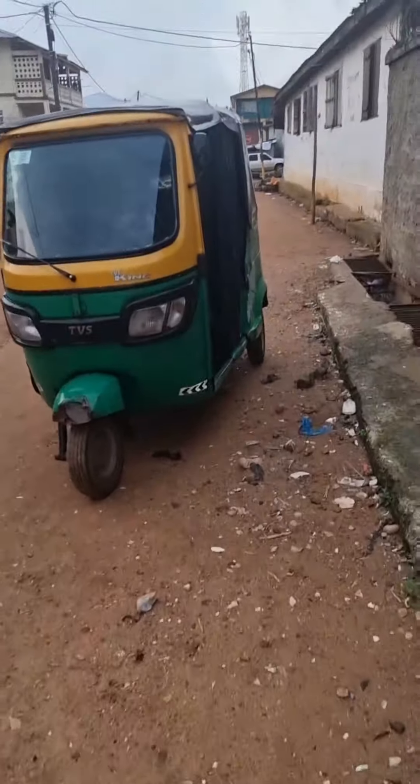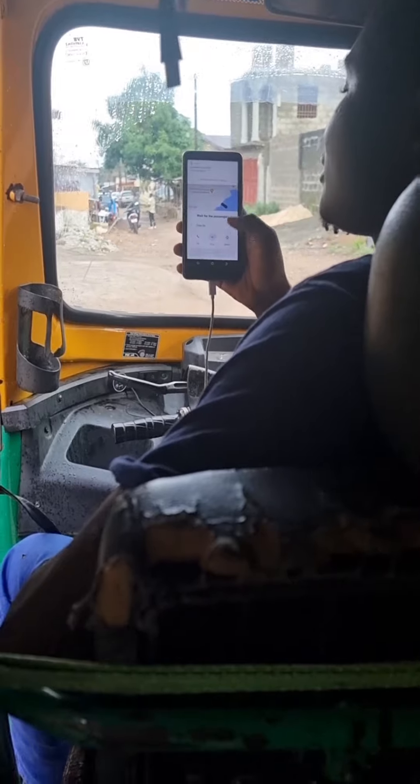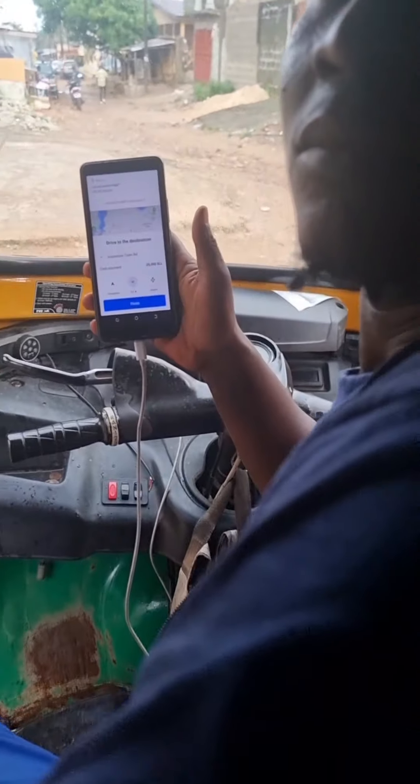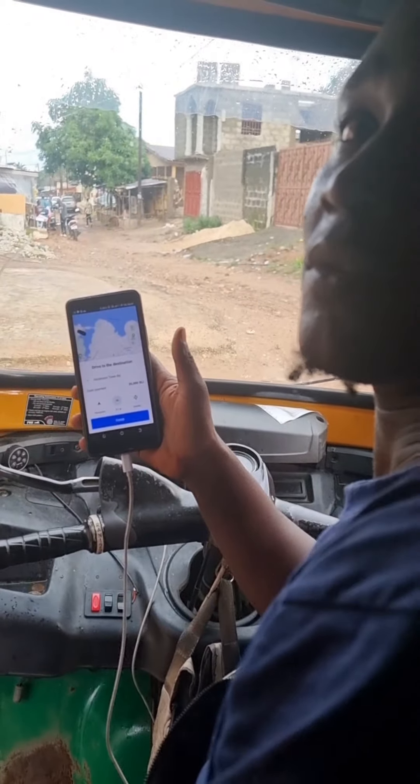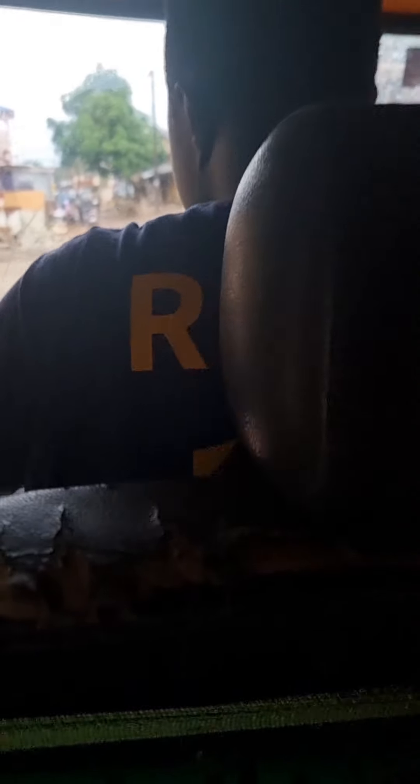It's so awesome, guys — so simple and easy. With Ryder app, you can order any taxi or any type of transportation from anywhere to go wherever you want to go. Here is the Keke. The first thing you do when you get in is start the ride. Let's go!